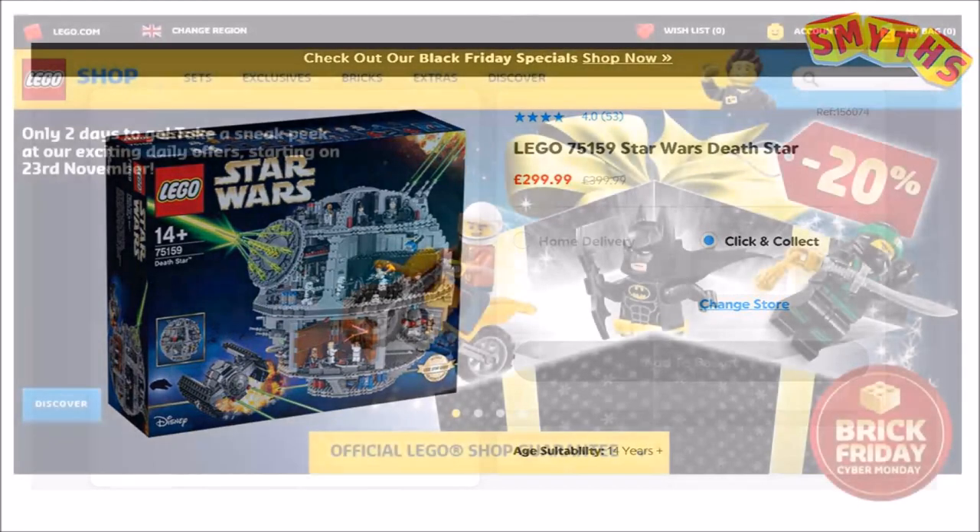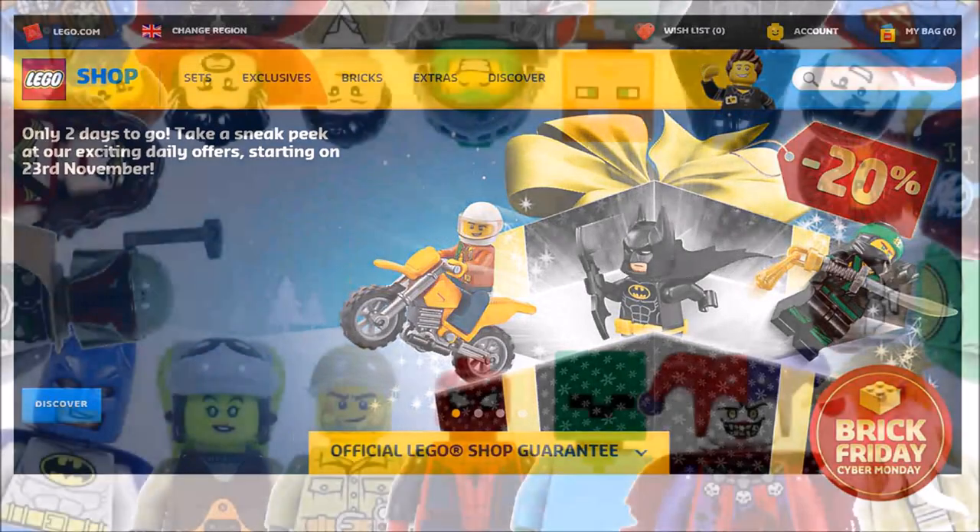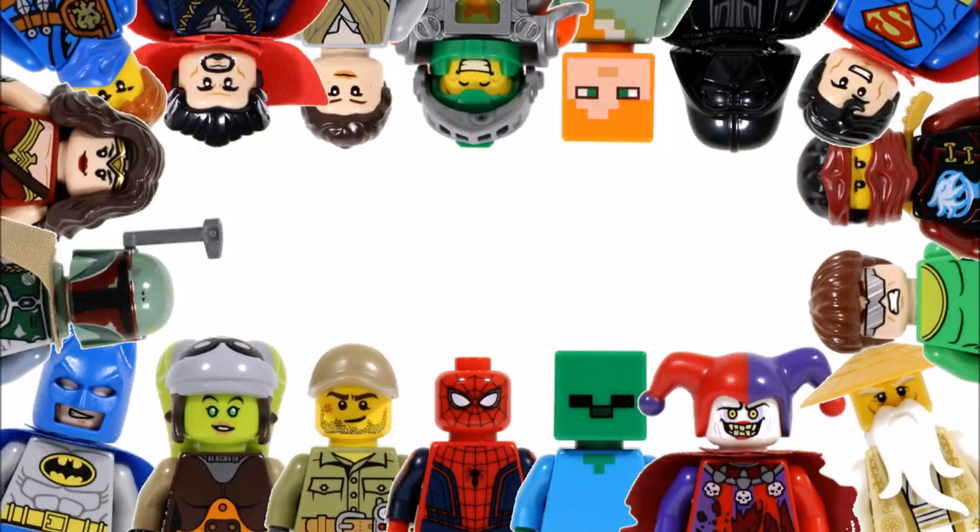Before we finish, please leave a comment below telling us what you think of the Black Friday LEGO deals and what sets you want to buy. Thanks for tuning in to our 2017 LEGO Black Friday event breakdown, and don't forget to head to our channel for the latest LEGO news, and like, comment and subscribe to Brick Bros UK.